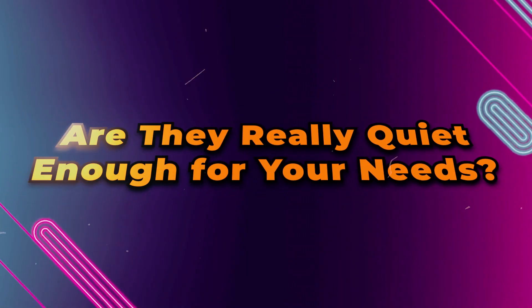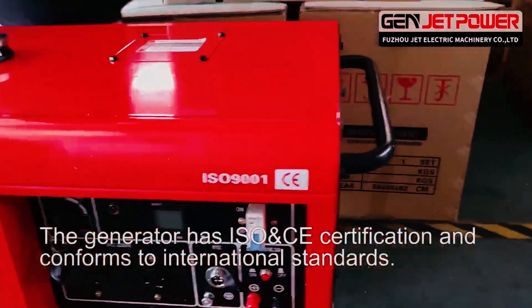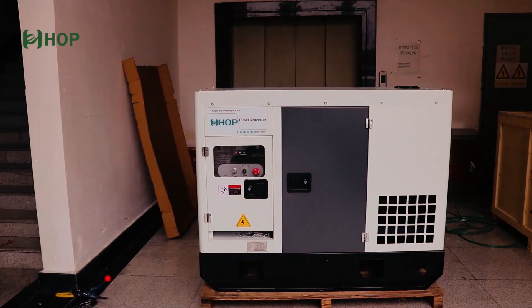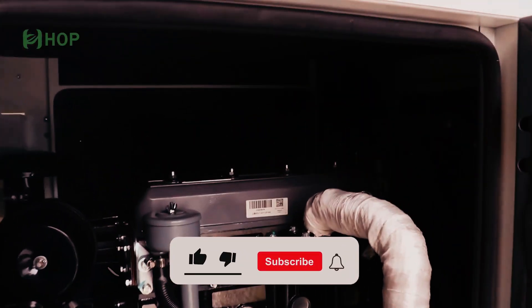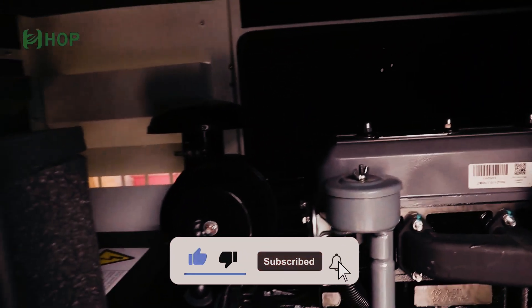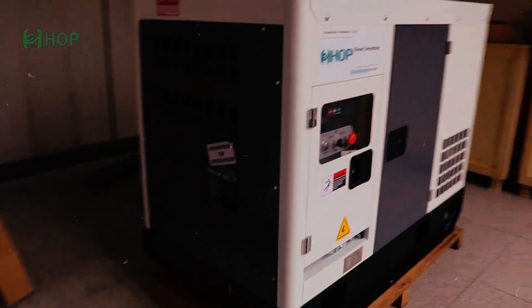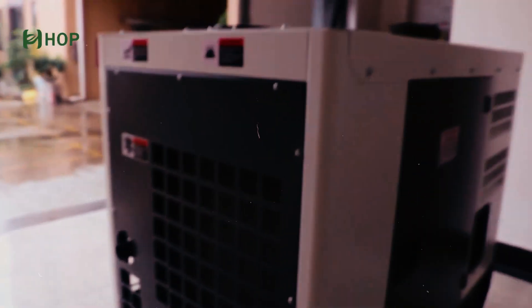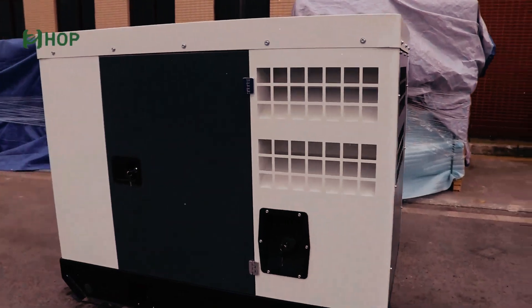Are they really quiet enough for your needs? If you need a generator for a noisy construction site or for powering heavy machinery, silent diesel generators might not be quiet enough. However, for home use or small businesses, their noise levels should be more than acceptable. Silent diesel generators are much quieter than traditional models, but they aren't entirely noise-free. They're a solid choice for quieter power needs.